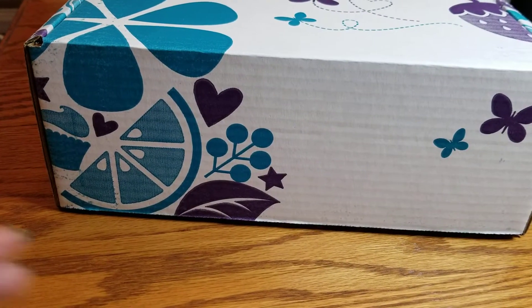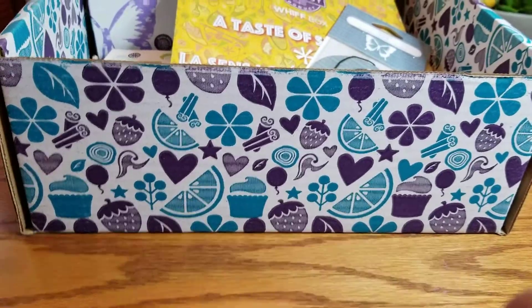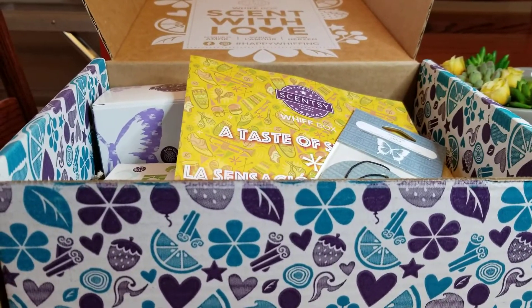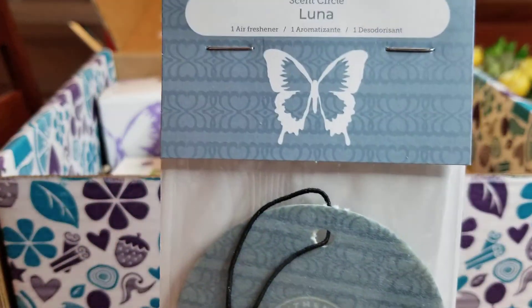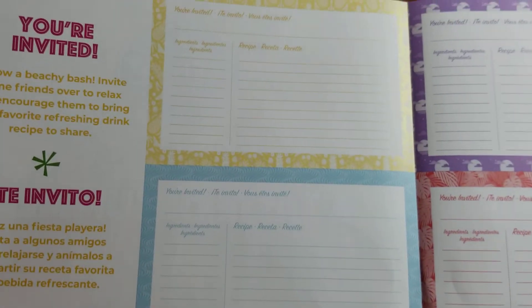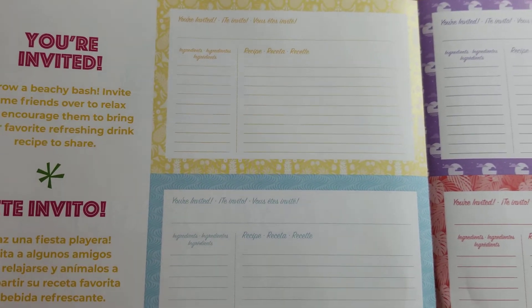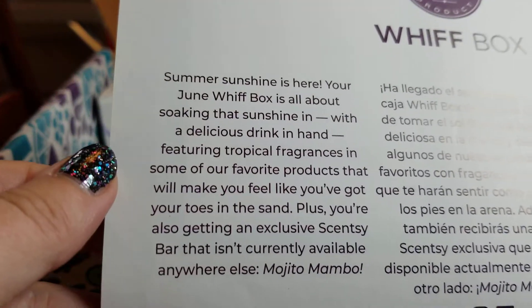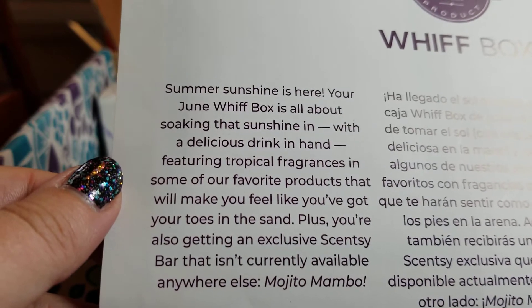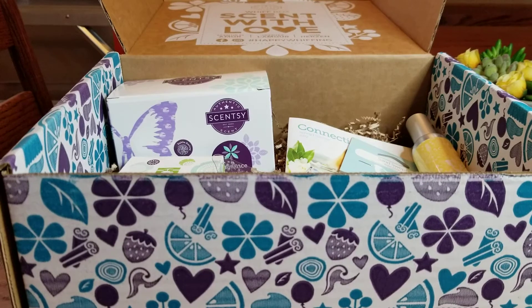Now let's get into this Whiff Box. I already took out the ice pack — that's always in there, especially when it's warm out. First, I got a Luna scent circle, which is actually the freebie that comes with every order in June. We also have the flyer, 'A Taste of Summer,' and inside there are these really cute little drink recipe cards so you can invite people over and have them bring a drink recipe.